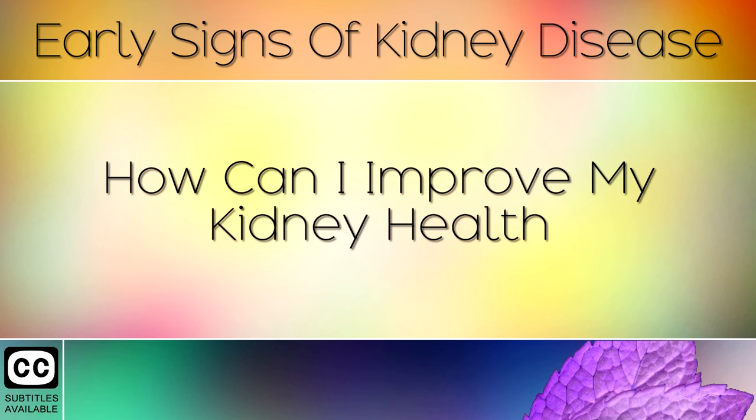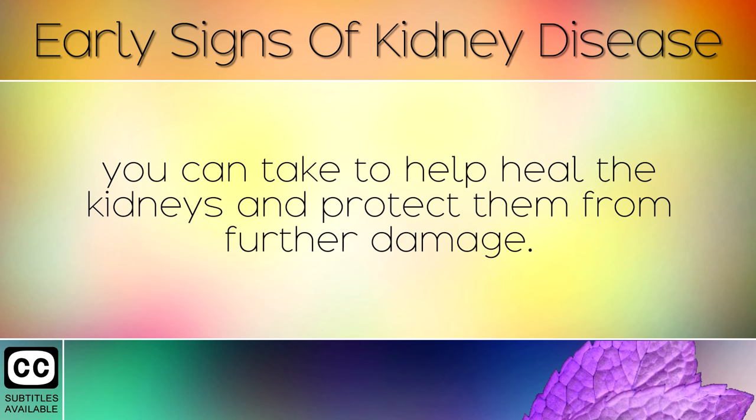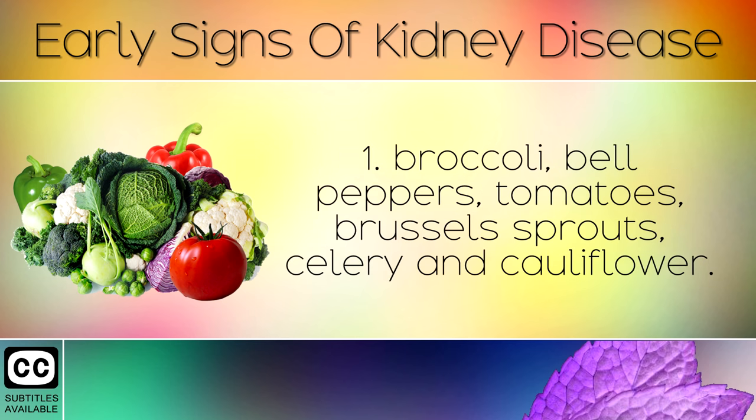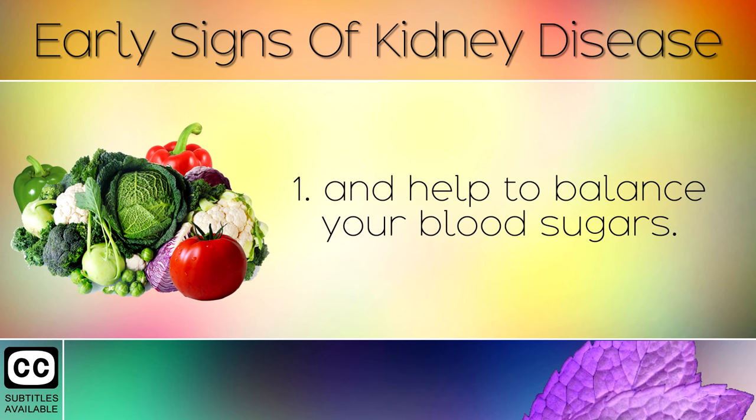How Can I Improve My Kidney Health? If you do have early-stage kidney problems, you will want to know what steps you can take to help heal the kidneys and protect them from further damage. Remedy 1: Eat lots of organic, non-starchy vegetables such as kale, collard greens, broccoli, bell peppers, tomatoes, brussels sprouts, celery, and cauliflower. These are loaded with plant compounds that reduce inflammation in the kidneys and help to balance your blood sugars.